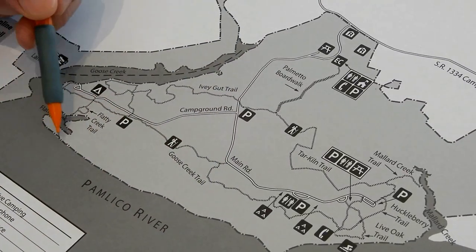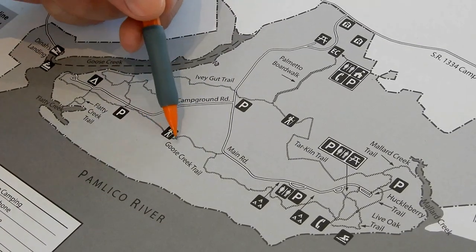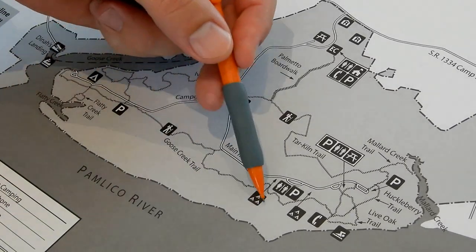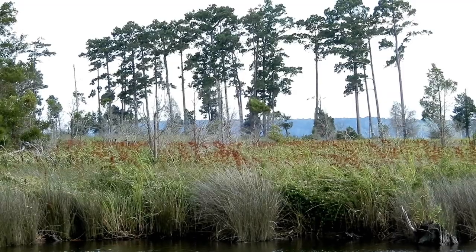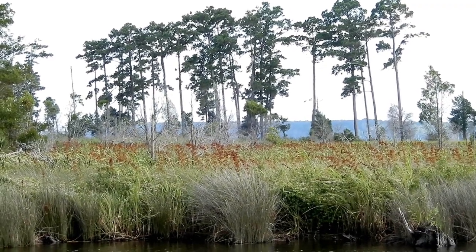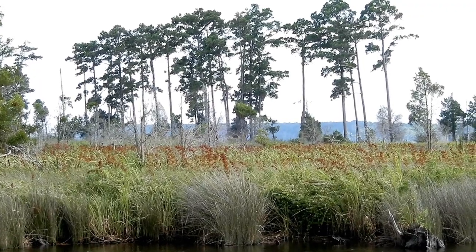This area here is basically a peninsula. The Goose Creek Trail goes right along the edge of where the wetlands start. This whole block is about 300 acres — it's all wetlands in there. There's a few little islands out there. A lot of loblolly pines, some cedar trees scattered through there, but most of that is open and grassy.